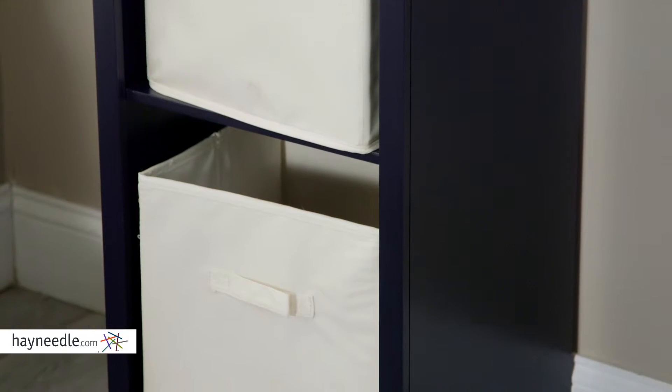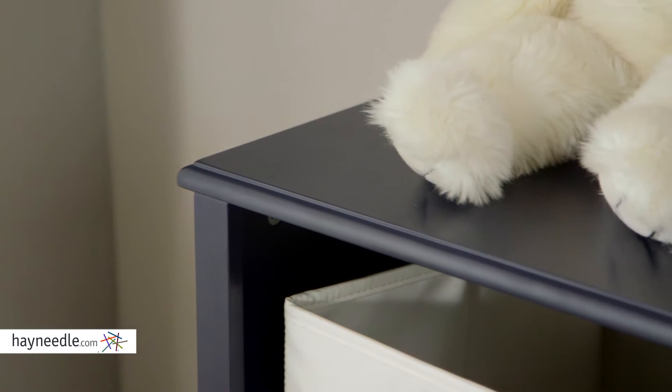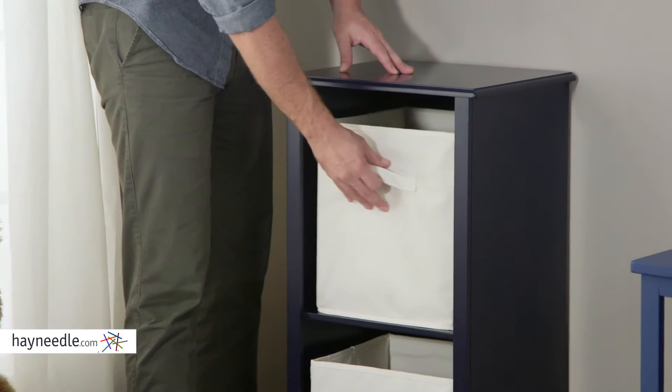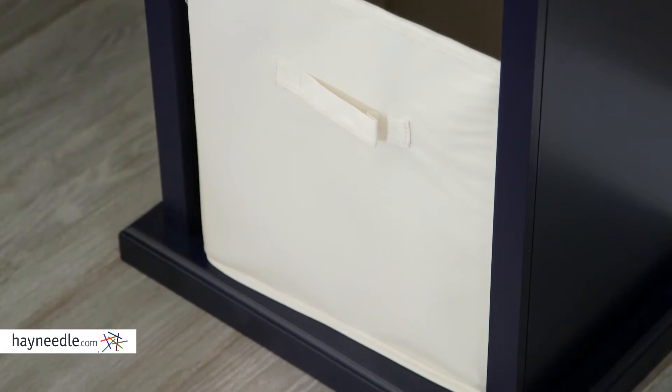It also features rounded corners and recessed lips to avoid injuries or bumps and bruises while your little one uses it. The two spacious shelves feature two canvas cubbies that provide a lot of storage for toys, stuffed animals, games, books, or anything you need out of the way but with quick access to.